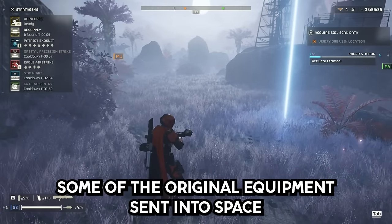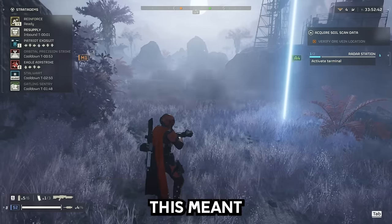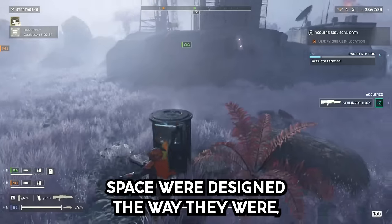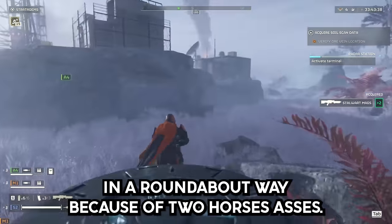Bonus fact: some of the original equipment sent into space had to be transported by train, which meant a maximum width constraint based on the train car. That means some items that went to space were designed the way they were, in a roundabout way, because of two horses' asses.